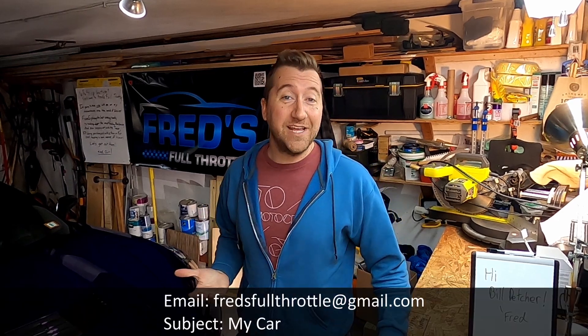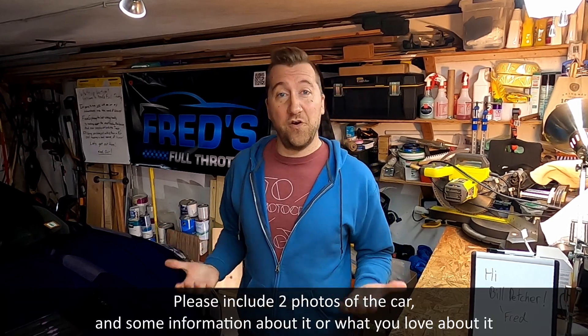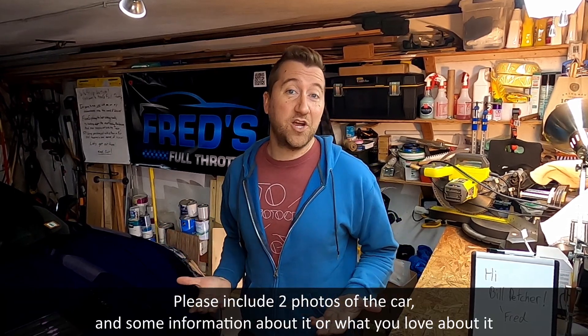If you're interested in seeing your car on Fred's Full Throttle, feel free to email me at fredsfullthrottle@gmail.com. Put "My Car" in the subject line and ideally include a photo or two and some information about the car so I can share that with other viewers. It might take some time for your car to get shown, but I'm doing my best to share as many as I can. Next week we're going to follow up with another C8 Z06 deep dive for picking out the options on the car. Thank you for watching, I hope you enjoyed it, and until next time — Fred out.